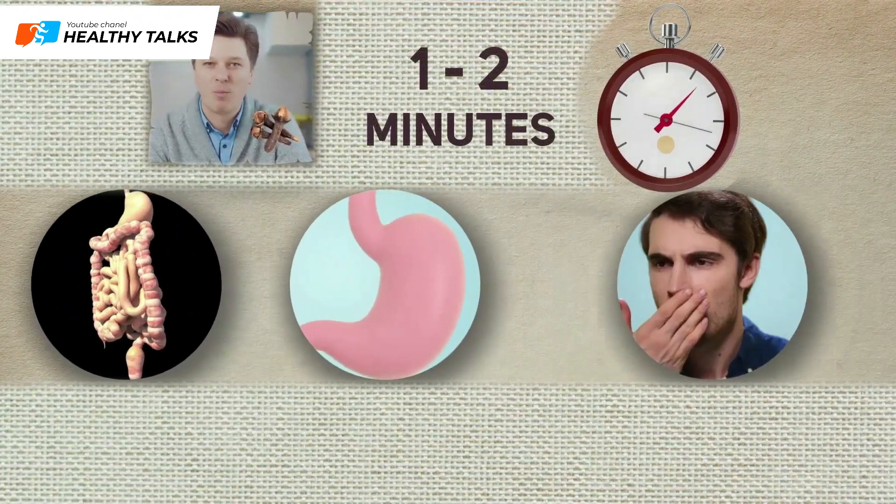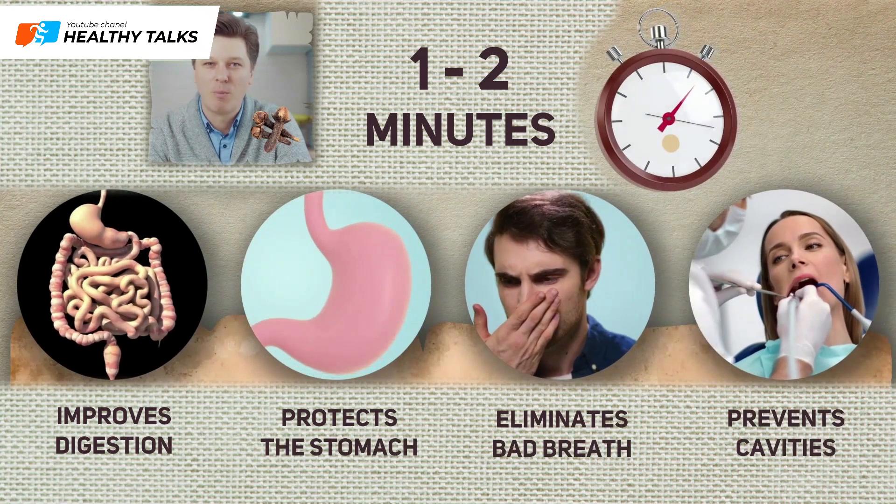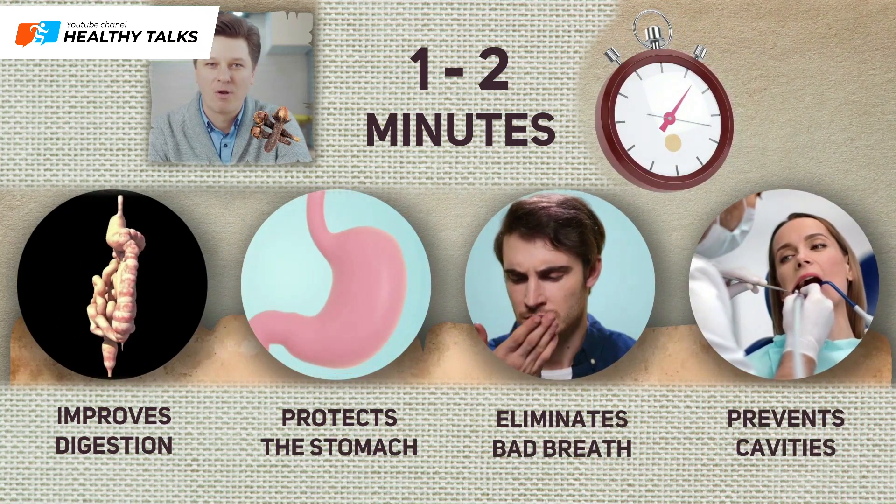Chewing one clove bud for one to two minutes is believed to improve digestion, protect the stomach, get rid of bad breath, prevent tooth decay, and reduce gum inflammation.